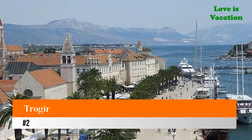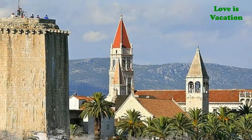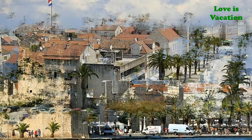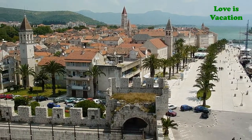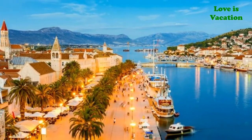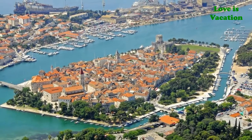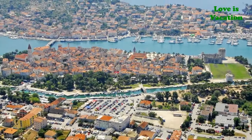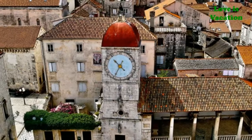Number two: Trogir. One of the best preserved medieval towns in Europe, Trogir stands proudly on the Adriatic coast. Head down to the seaside promenade to look at the lavender covering the hills of the islands in the harbor. Run through the winding narrow ancient streets to find hole-in-the-wall restaurants and hidden art galleries. Gaze upon incredibly preserved buildings from the 13th through the 15th centuries.